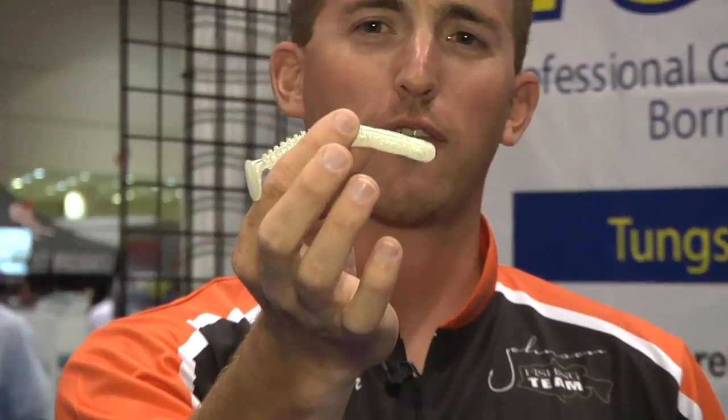Hey, how's it going? Paul Mueller here at 2012 ICAST. We're with the Tackle Warehouse guys in the Rains booth. I want to show you my favorite swim bait on the market — this is the Rains 4-inch Fat Rock Pipe Shad.